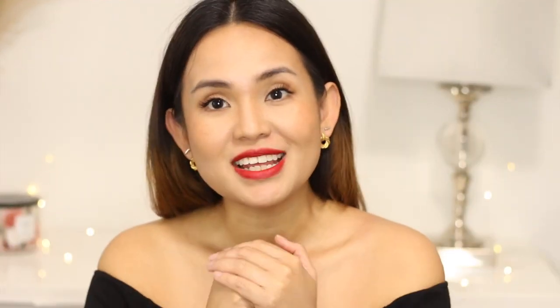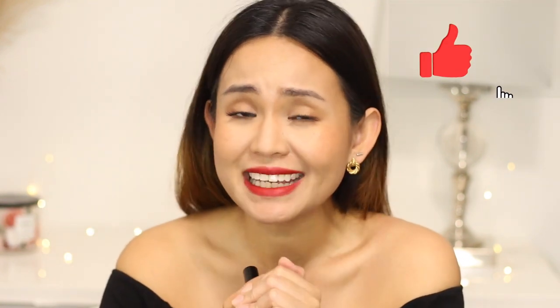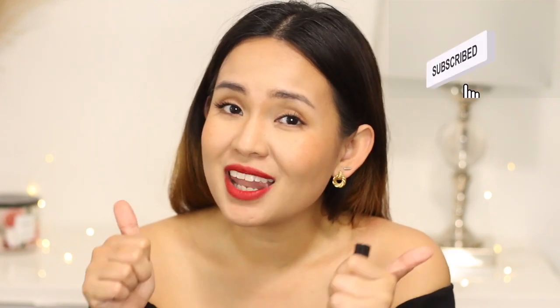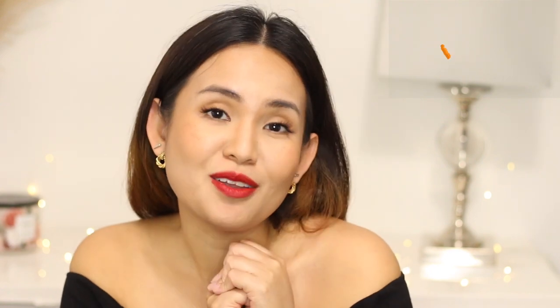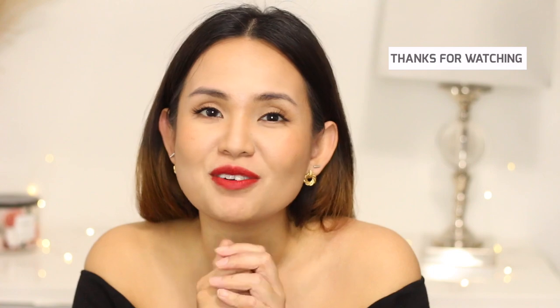So try it out. That's the end of my review. Thank you so much for watching. I hope you find this video helpful — if you did, please don't forget to like, subscribe, and hit that notification bell so you'll always be updated when a new video is out. Thank you so much for watching.